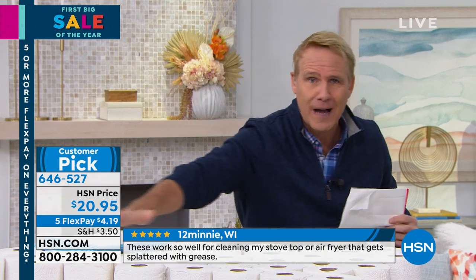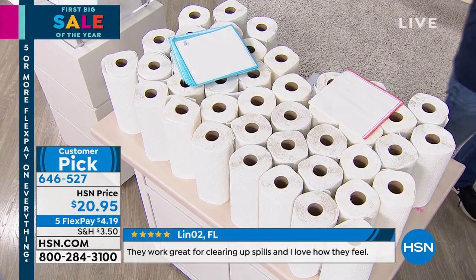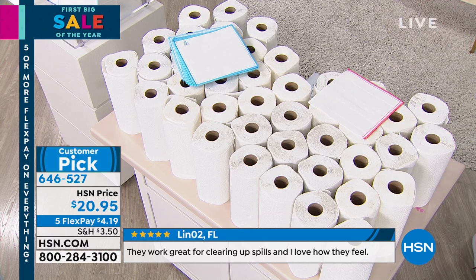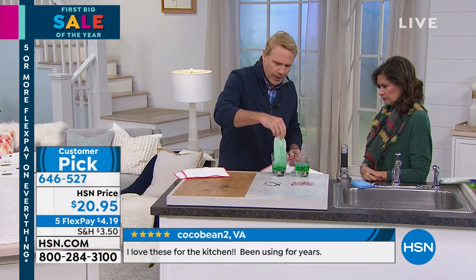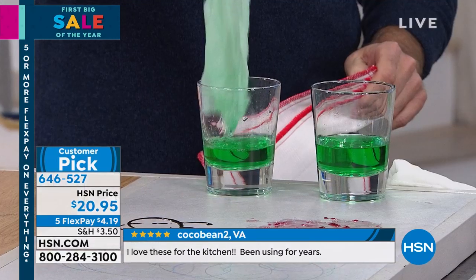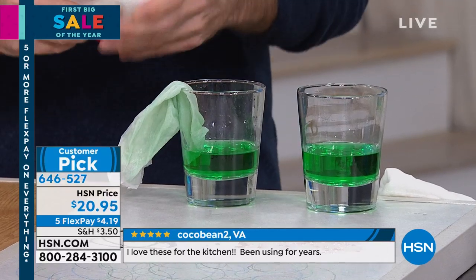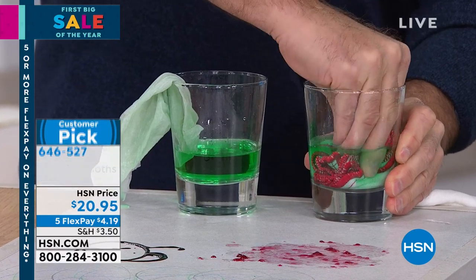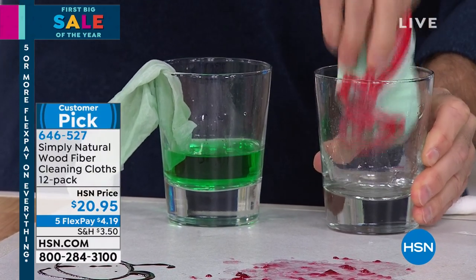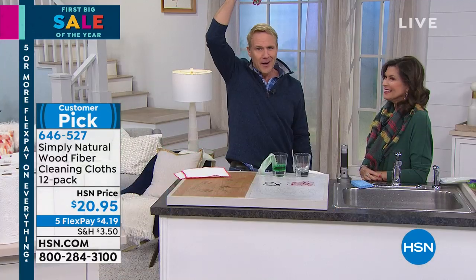One cloth replaces up to 75 rolls of paper towels, and it's super absorbent. Side-by-side comparison — we take a single paper towel and put it in this liquid. That's just kind of sad. Now here's the Simply Natural cleaning cloth — the wood fiber is super absorbent to the point where it'll suck up 10 to 20 times its own weight in liquid. I'm so confident I'll hold it up over my head. It's absorbent but also porous, so when you rinse it for 30 seconds in warm tap water, it rinses completely free.